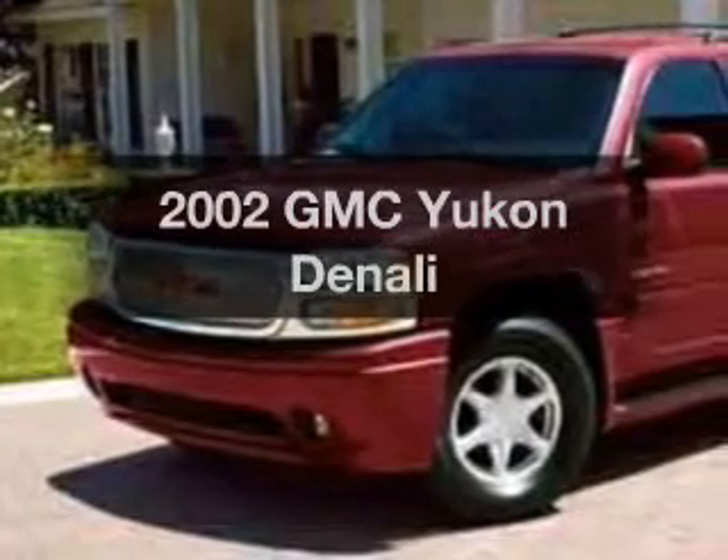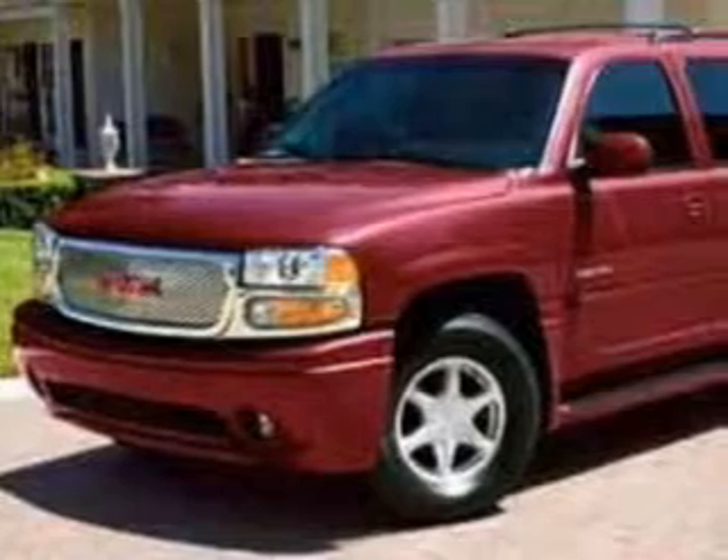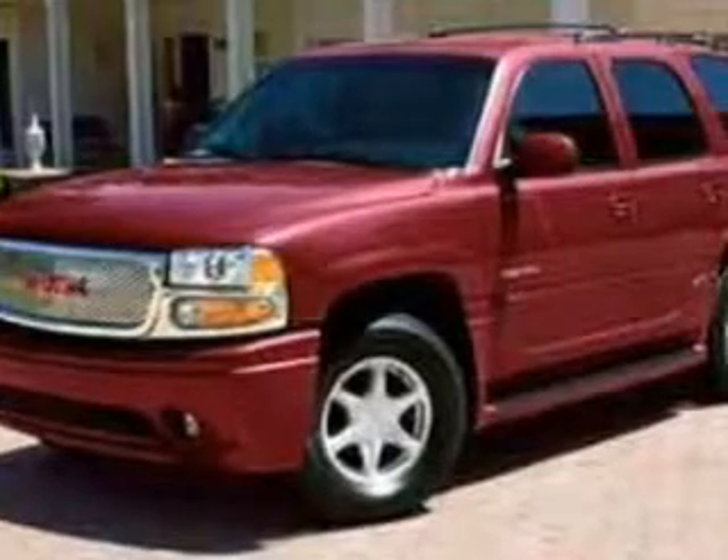Check out this 2002 GMC Yukon — this is the set of wheels you've been looking for. The powertrain includes all-wheel drive with a powerful 8-cylinder engine that responds smoothly to its automatic transmission.